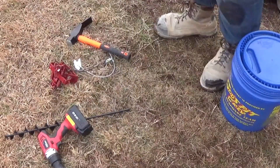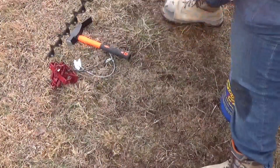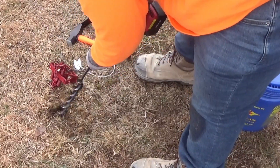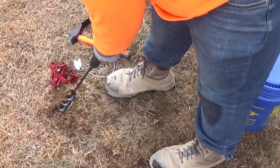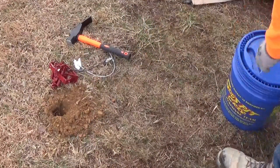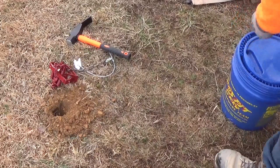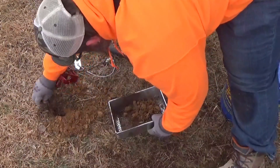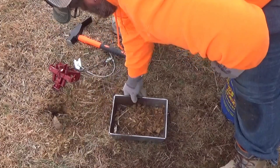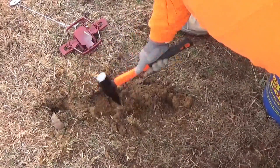We're gonna come in here and punch a dirt hole set. First thing we want to do, we'll go ahead and drill out our dirt hole. Okay, we got our dirt hole dug. Now we'll come in here and dig out our trap bed.